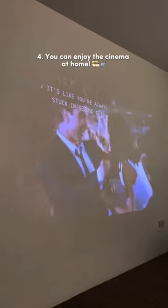4. You can enjoy the cinema at home. This projector will take your Mobi Nights with family and friends to the next level.